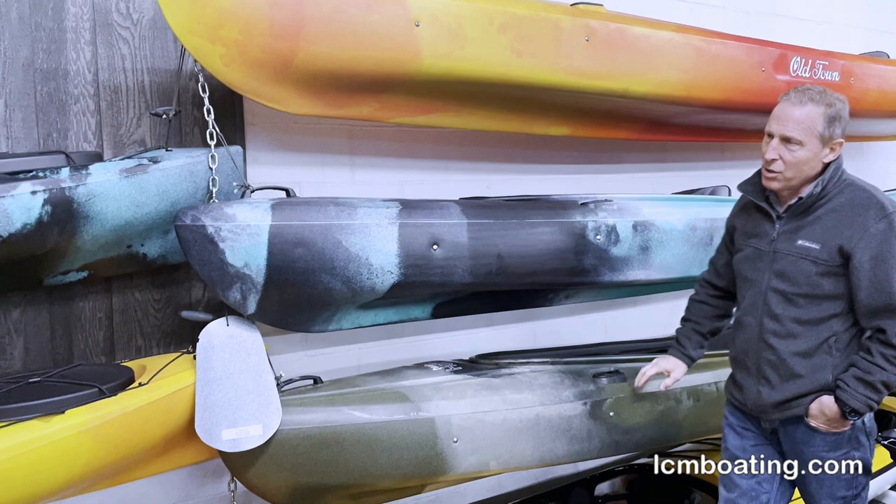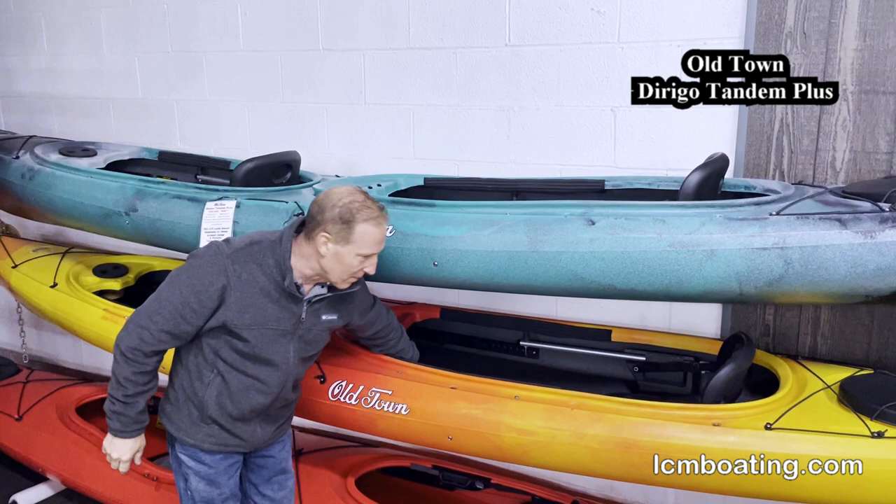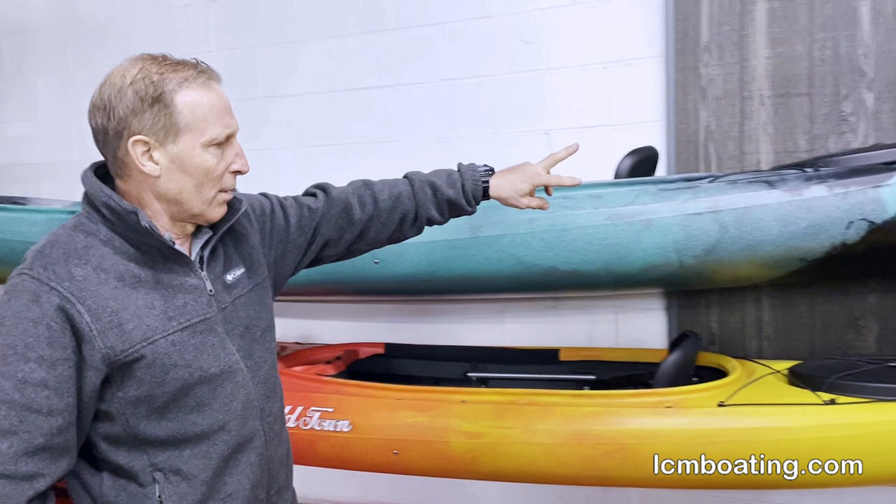In the tandem series, we also specialize in the Dorego Tandem Plus. This boat is legendary for having two cockpit openings, a dashboard forward, dashboard mid, and a child seat. Very comfortable seats that slide on track, so you can slide the rear seat forward to paddle it solo. You can adjust the front seat to trim and balance the boat. It does have the option of a rudder if desired.